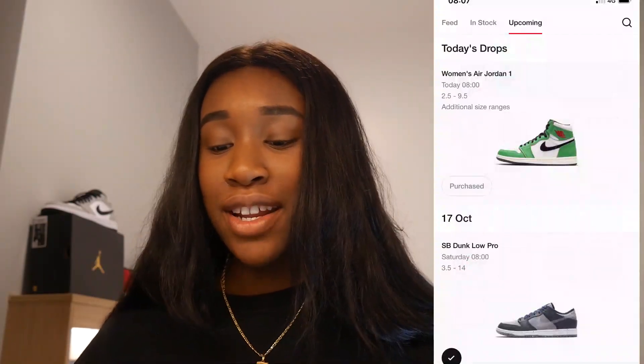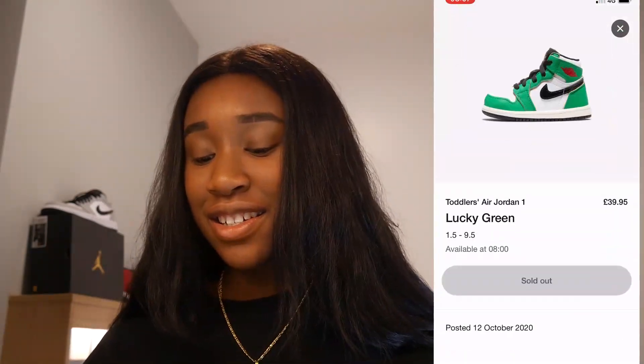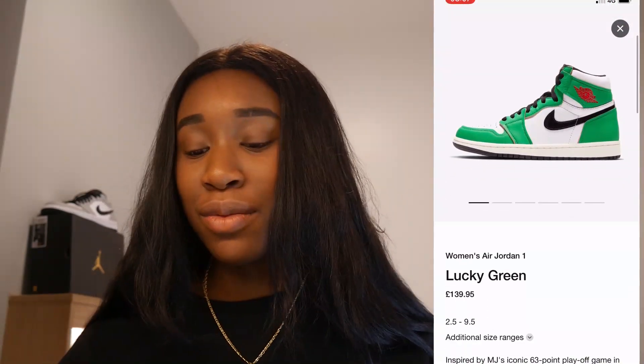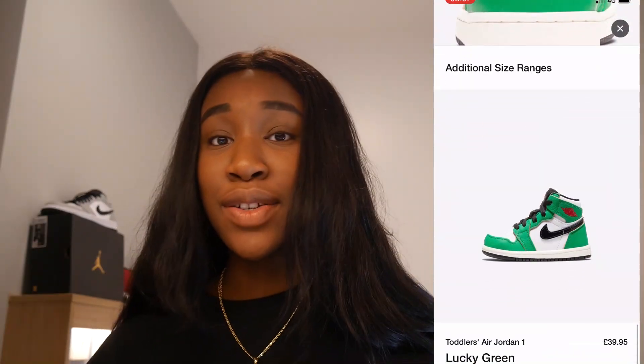Let me turn on screen recording so you guys can see. So as you can see, we managed to purchase them. I did not go for the toddler sizing because I just didn't think it was worth it — I'm not going to wear it. But here we have it: the Women's Air Jordan 1 Lucky Green.